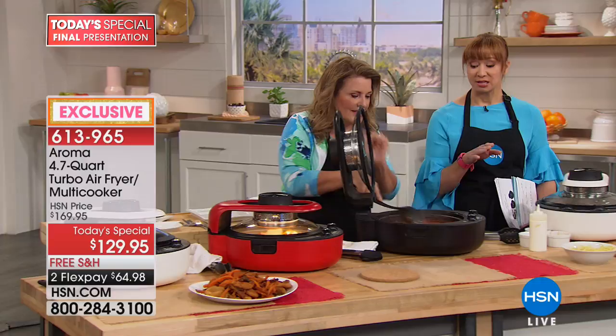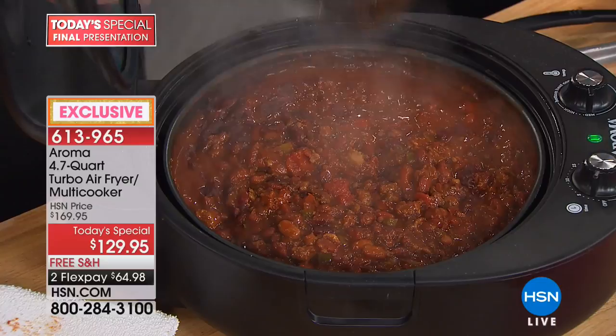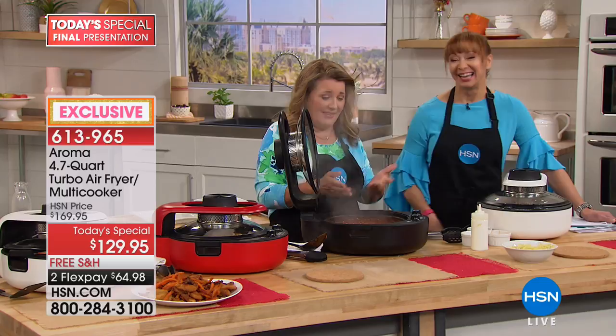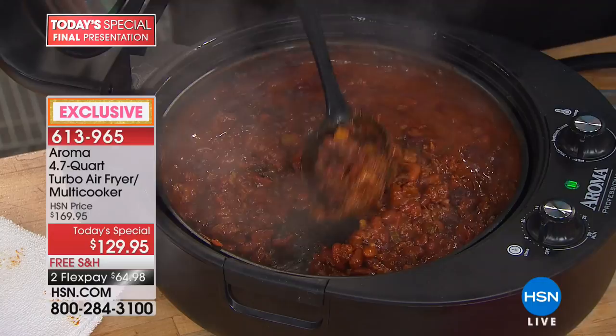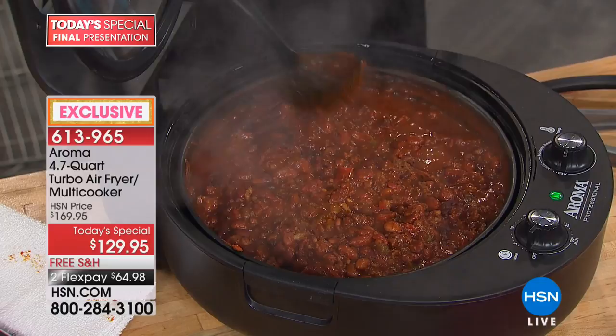We are so proud to have Aroma here. I know this will replace everything I'm using in my kitchen right now. One of the things I use it for most is bagels and toast — I don't even have a toaster anymore. Look at the simmer here: I made beautiful chili — I sautéed onions and peppers, browned the meat, mixed it all together with sauce and beans, and it's ready to go.